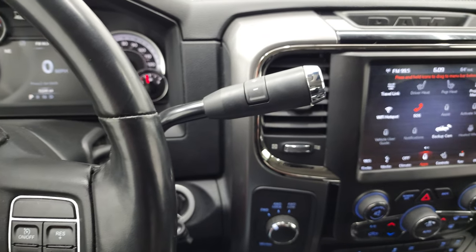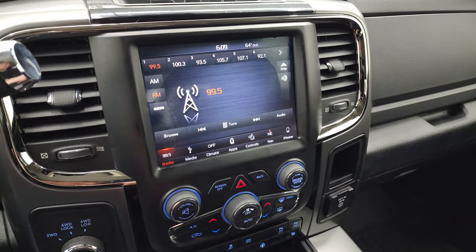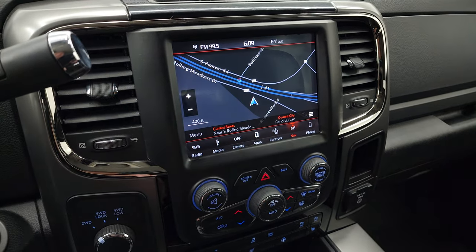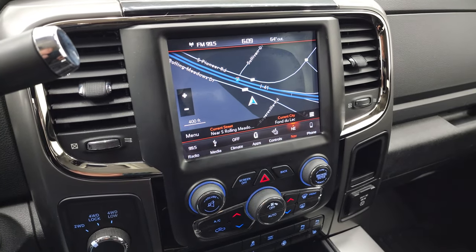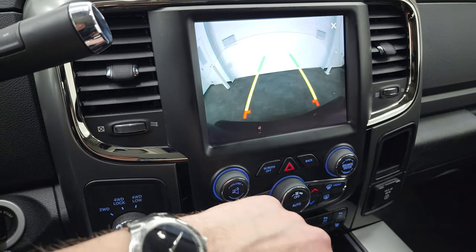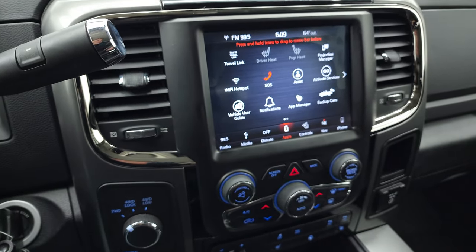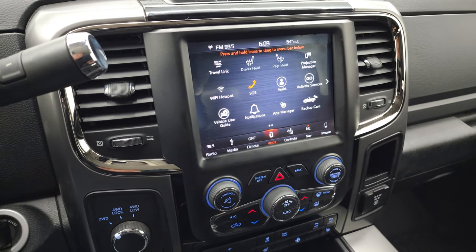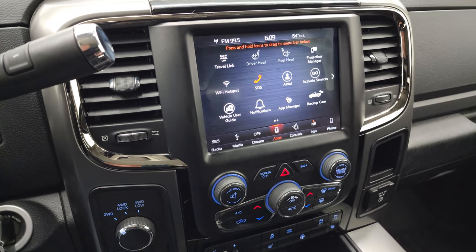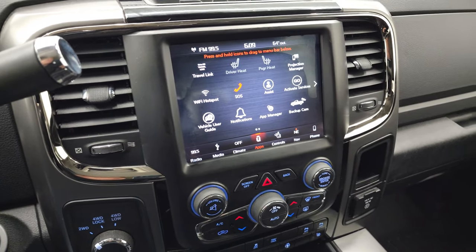It comes with the six-speed automatic transmission with the optional tap shift. This one has the 8.4 4C radio with AM, FM, and Sirius XM radio capabilities. It also has the factory navigation system and you can see that is working nicely. You also have your heated seats and heated steering wheel controls. You can check out your backup camera here as well. And it does have all your different apps, including Projection Manager where you can project your cell phone to the screen via Android Auto or Apple CarPlay. We actually did a demo on Android Auto with an 8.4 4C radio — if you want to check out that video, it's in the upper right-hand part of the screen.